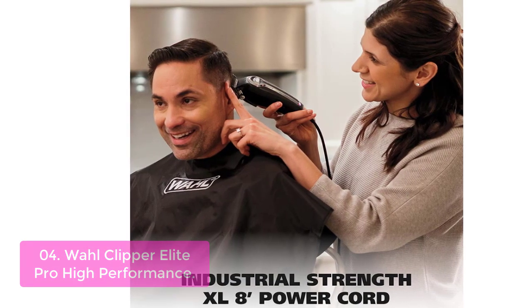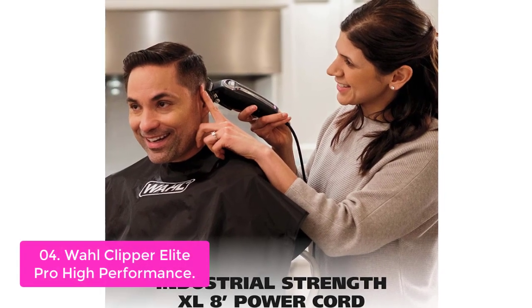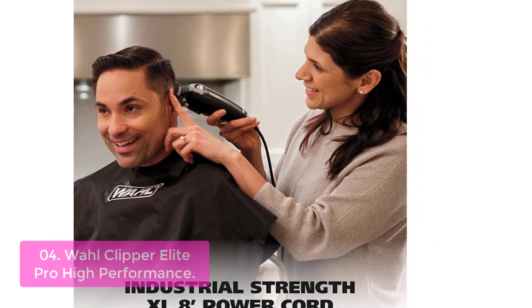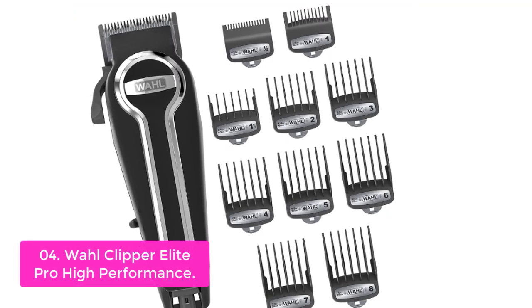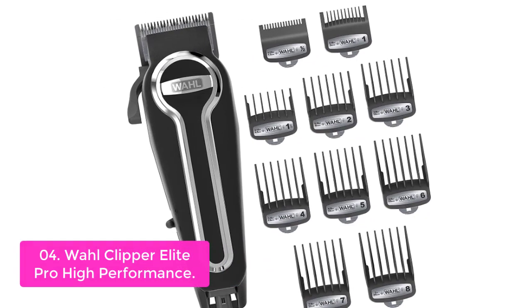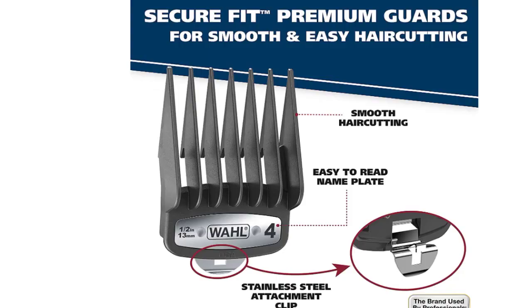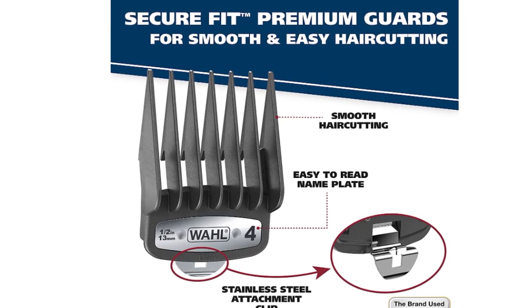Number 4: Wahl Clipper Elite Pro High Performance. The Wahl Elite Pro Home Haircutting Kit is a fully featured kit for men and all hair types. The powerful self-sharpening blades cut any type of hair cleanly and comfortably in just one pass. This home haircut kit comes with a free DVD that provides an interactive step-by-step lesson on how to use the clipper, 5/8 guard combs, a styling guide, carbon finger protector, cleaning brush, and instructional DVD.